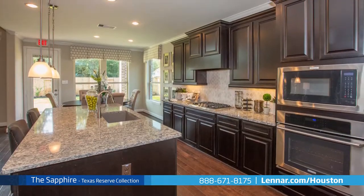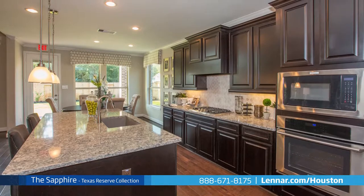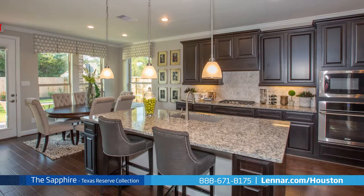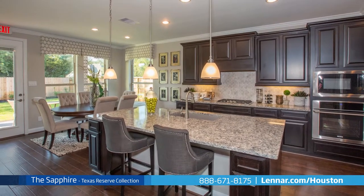A beautiful kitchen with a walk-in pantry and an extended island effortlessly connects to the breakfast nook with access to the back covered patio, perfect for extending your entertaining outdoors.